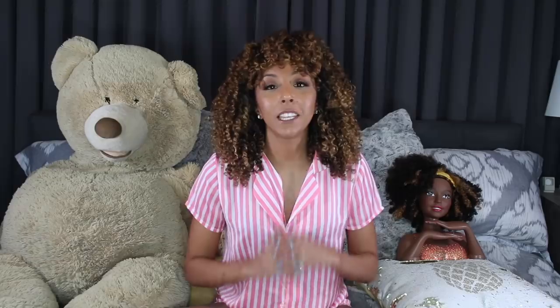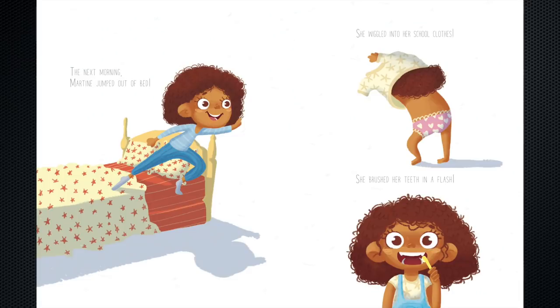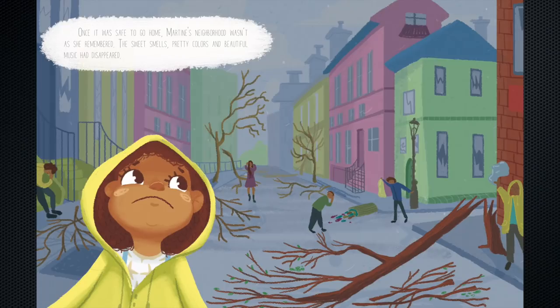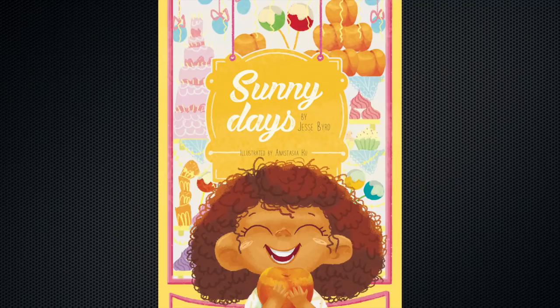One more book I want to mention — unfortunately it couldn't get here in time, I ordered it too late — it's called Sunny Days by Jessie Bird. This book isn't necessarily about having curly hair, but the main character Martine is a little girl with curly hair, and a natural disaster hits her neighborhood. She spends the whole book trying to help everyone get back on their feet. It's a really sweet story showing how one person, big or small, can help their community just by being helpful, hopeful, and creating a small yet positive impact. The author said the inspiration was his family surviving Hurricane Katrina, and the book embodies themes of resilience, hard work, and maintaining a positive perspective despite the unfair things that can happen in life. Sunny Days is available on jessibcreative.com and also on Amazon — those links will be down below.